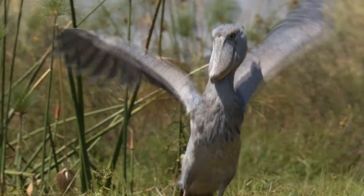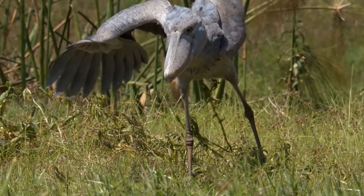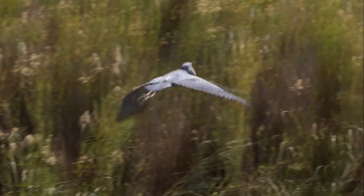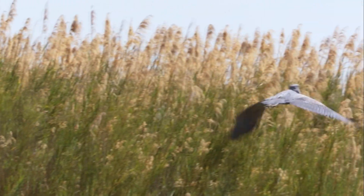They grow up to 1.5 meters tall with a wingspan of up to 2.4 meters, but only weigh around 6.8 kilograms. Their beak measures up to 30 centimeters long and 12.7 centimeters wide. This bird can fly at speeds up to 30 miles per hour, and while in flight, the shoebill retracts its neck against its body.